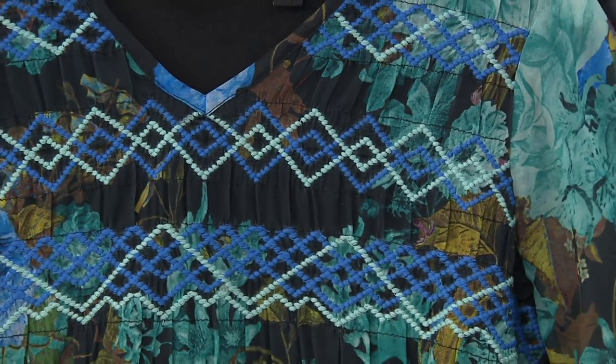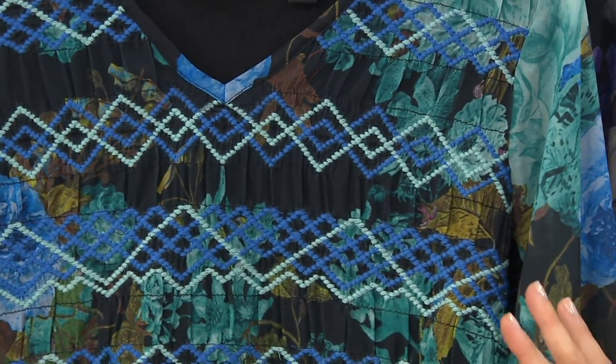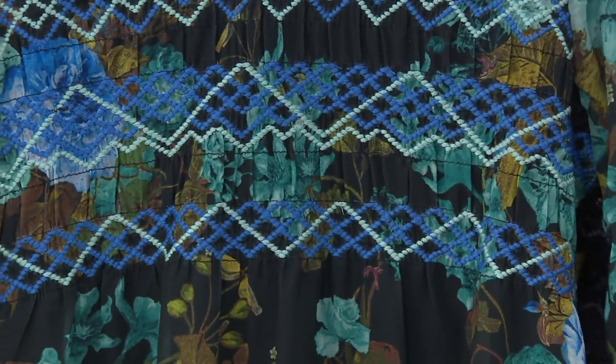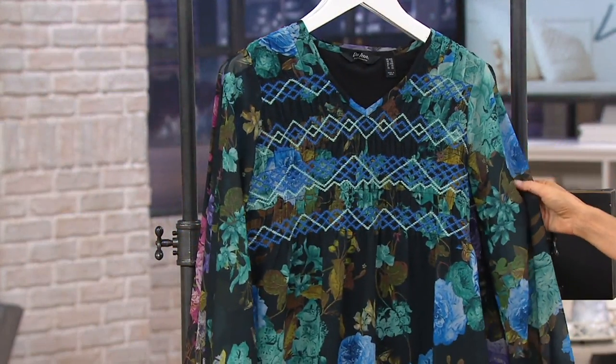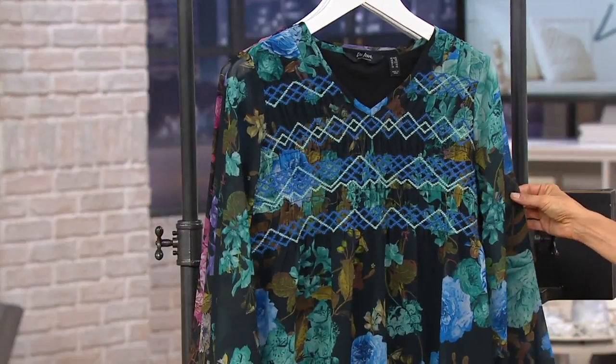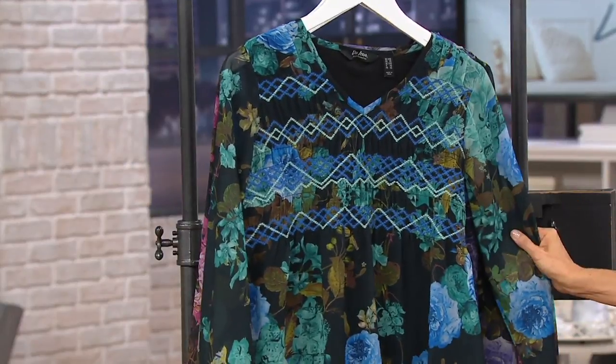It is about fall flowers. They're darker, they're bigger, they're bolder — and that is a big look right now. This was supposed to be a $48 shirt, but only today it's under $30 — $29.98. Plus you can do five easy monthly payments of $6 to get it home.